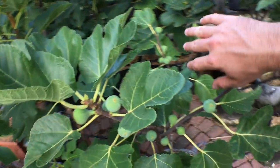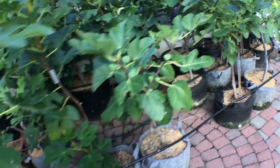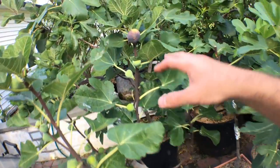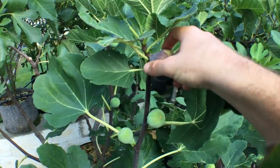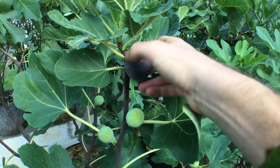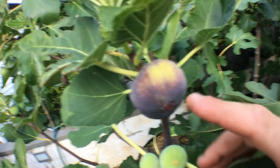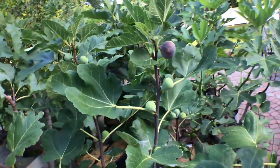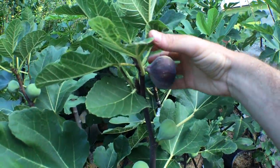My Black Madeira hasn't started ripening yet, which really stinks, but we do have my Italian 258 ripening now. Does this fig look good. We're going to do a separate video on this fig because you guys deserve it — I really want to show you as much as I can about this variety.